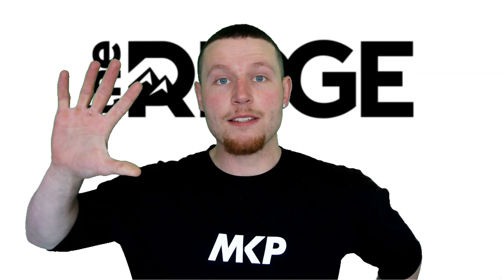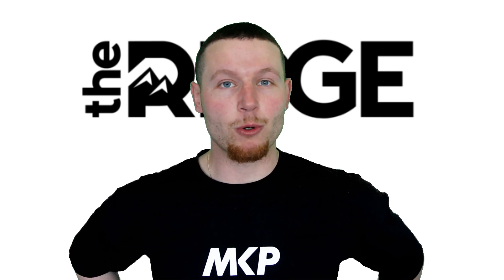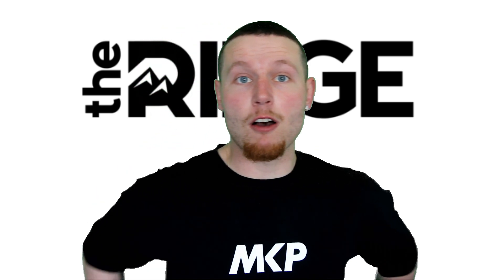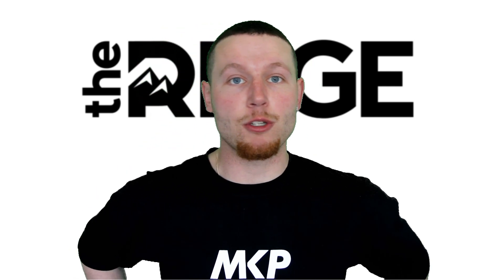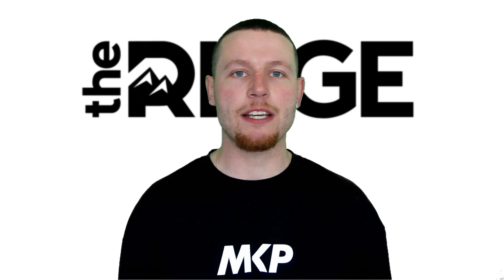If that doesn't pique your interest, maybe this will — a quick word from our exclusive video sponsor, the Ridge Wallet. Guys, first and foremost thank you for clicking on this video. Secondly, this video is brought to you by none other than the Ridge, makers of the world-famous and now YouTube-famous — at least on my channel — Ridge Wallet.